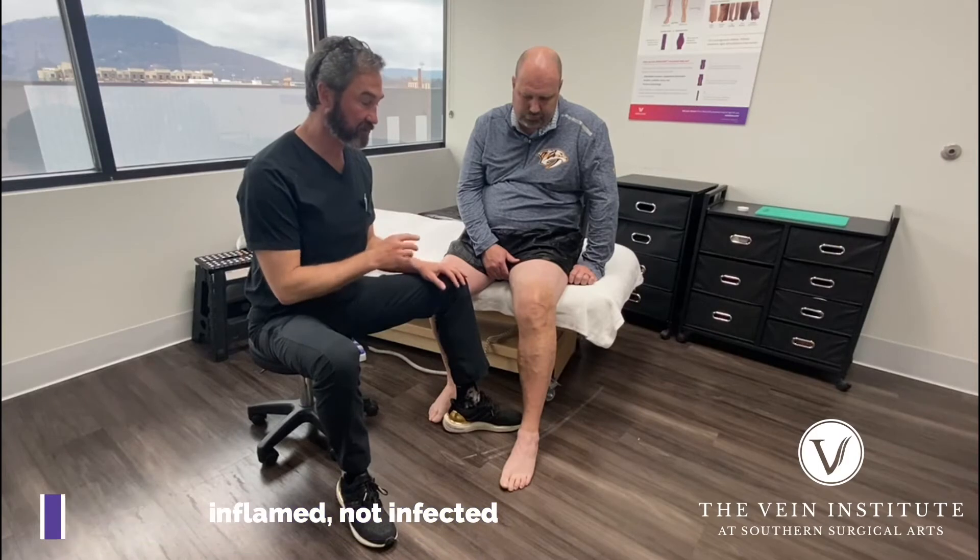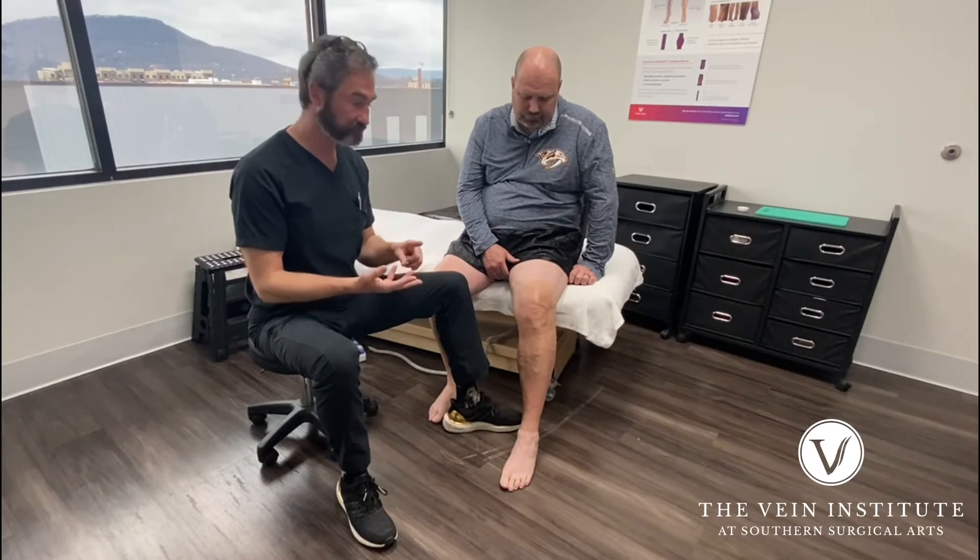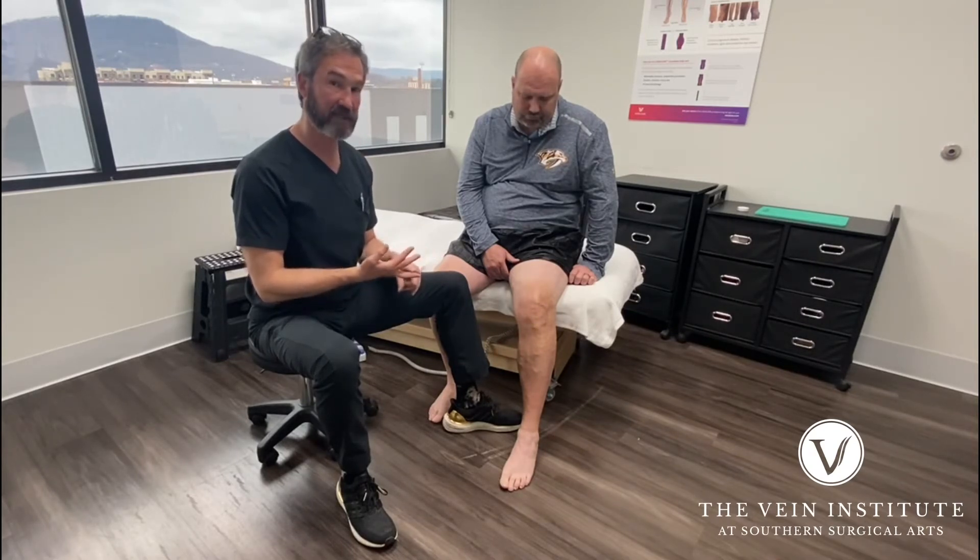So basically, we treat it with warm, moist compresses, non-steroidal anti-inflammatories — basically ibuprofen — and time, and compression.